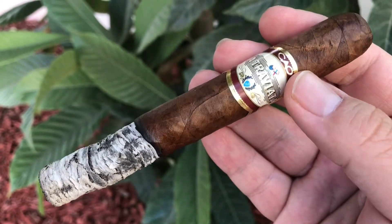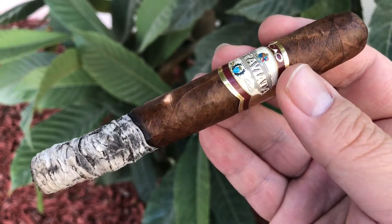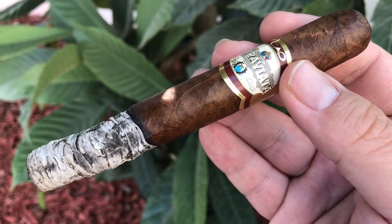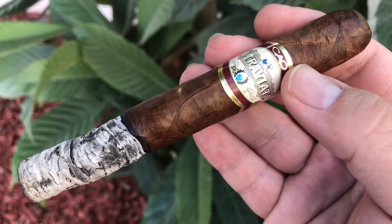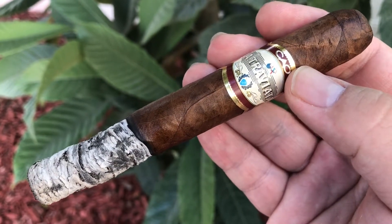It is somewhat medium, light material. It smells like sweet tobacco and a little bit of cedar, a little bit of mocha.